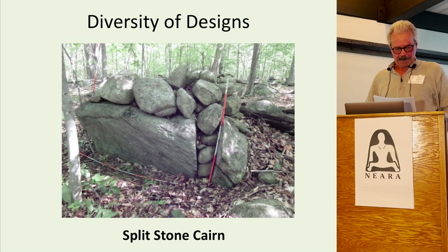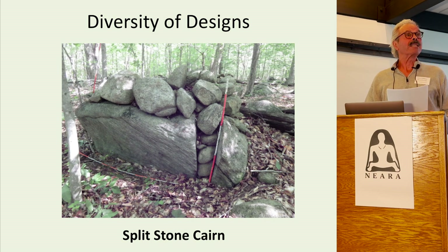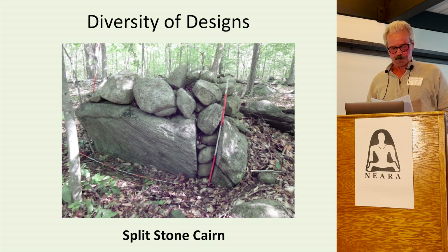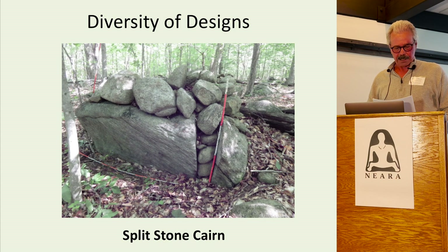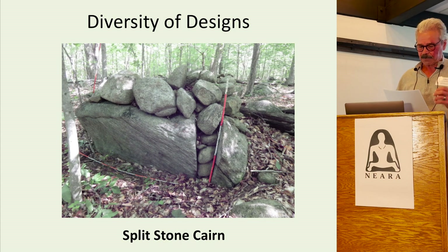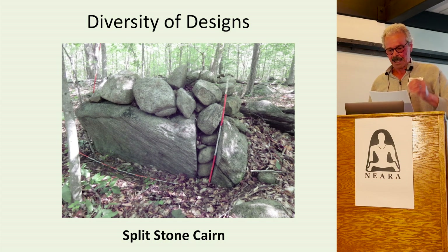Field clearing piles tend to be similar in size and shape. In contrast, groups of Indigenous stone mounds are generally characterized by a diversity of different designs, styles, sizes, patterns, and shapes within a group of structures.